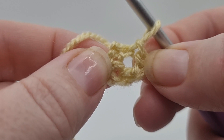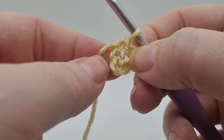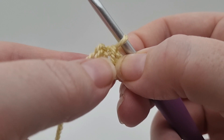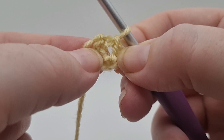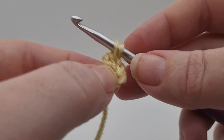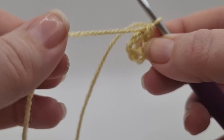That is your foundation ring complete. You can see if you pull those two sides apart that you've got that hole in the middle — that is the hole we're going to be working through in the next round. From here we're going to do double crochets into the ring. I'm not going to tell you how many to do because of copyright. To do a double crochet — remember we're using UK terms — go in through the hole, pull up a loop, yarn over again and pull through two. That is one complete.